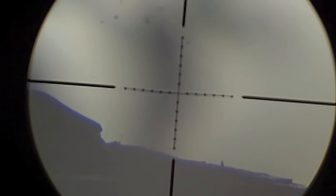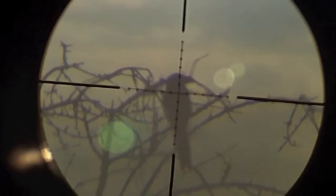Hear the sound of the hit. This next shot is at 64 meters, 70 yards.